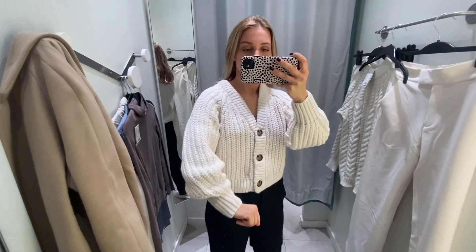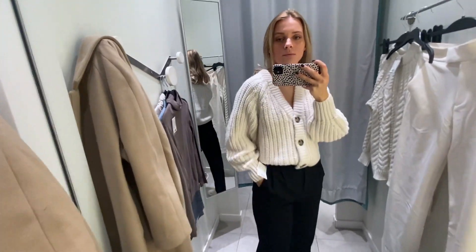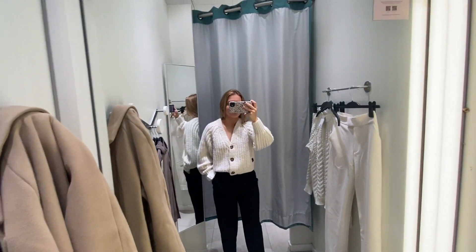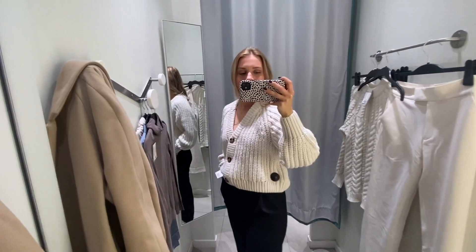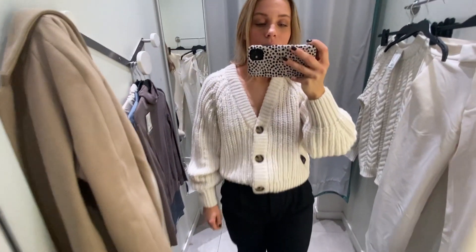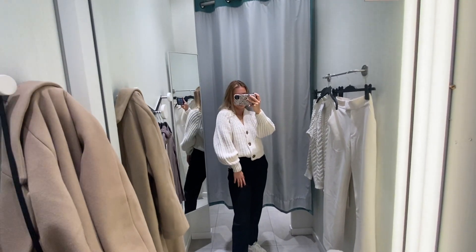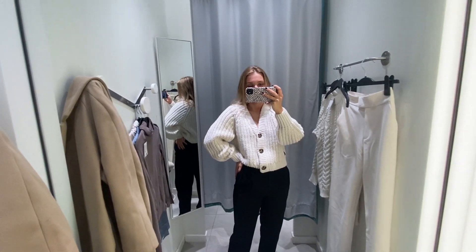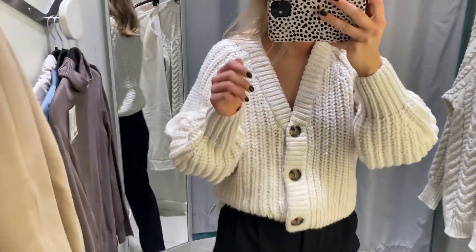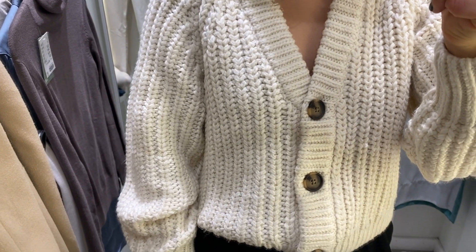First up in the fitting room, we've got this cardigan. I usually style them as a top whenever they're V-shaped like this. The quality was actually not too bad — I'm not thrilled about the material composition, but I think the fit is lovely and very comfortable. It will definitely keep me warm because of the wool composition, so I'm sort of in between liking it and not liking it.